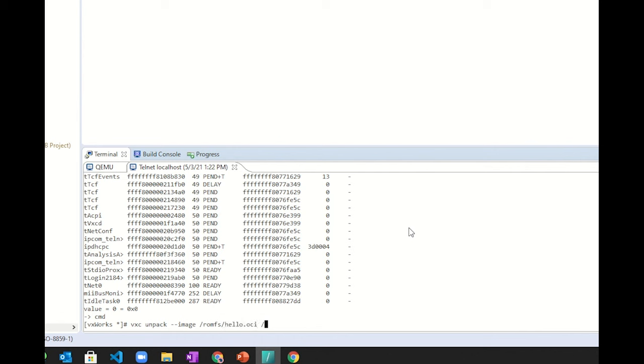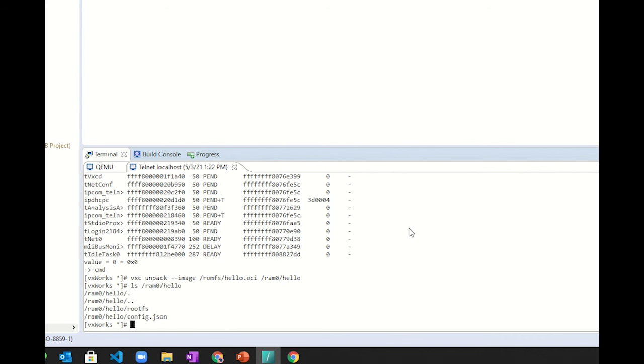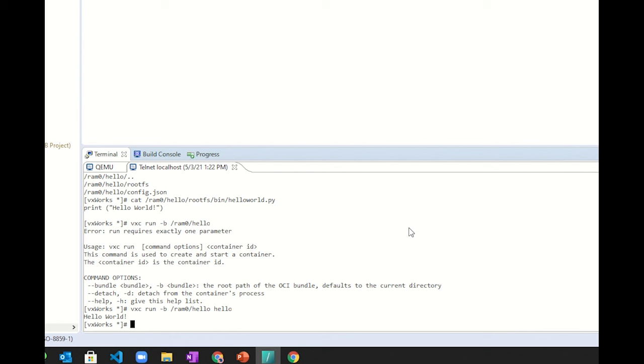This is just a simple hello world example, currently stored in the OCI format — a tarball format — and we're extracting this to our RAM disk so we can execute it. If we look inside the RAM disk, we see it has the root file system as well as a config.json file to tell it how to launch the container. Inside the rootFS there's a bin directory with a simple Python script, which is the entry point for the container. When we launch it using the run command, we get the hello world output. The container was instantiated, ran the entry point, which ran the Python runtime and executed our simple hello_world.py Python script.